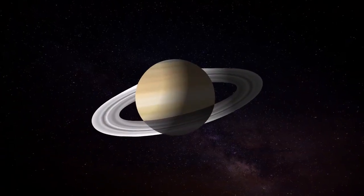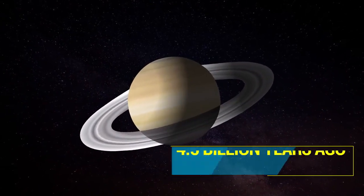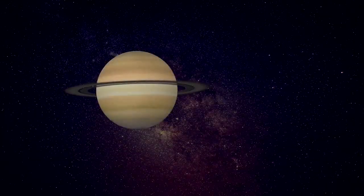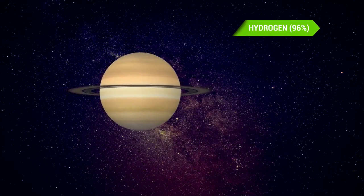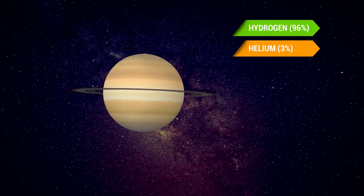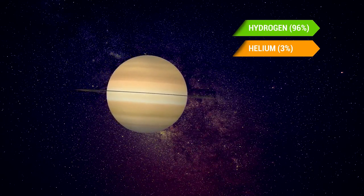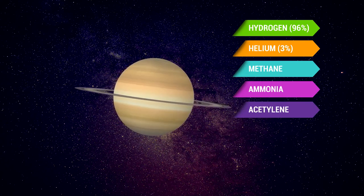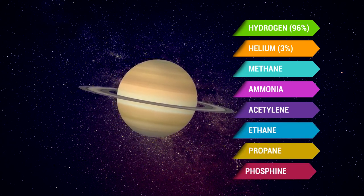Saturn took shape when the rest of the solar system formed, about 4.5 billion years ago. Saturn's atmosphere is composed primarily of 96% hydrogen and 3% helium, with trace amounts of other substances like methane, ammonia, acetylene, ethane, propane, and phosphine.